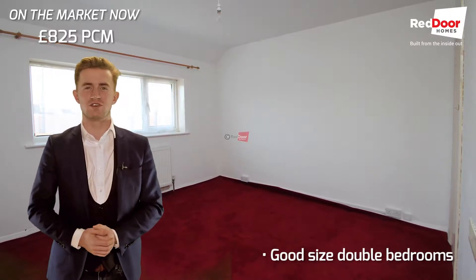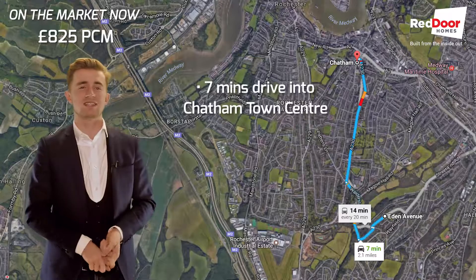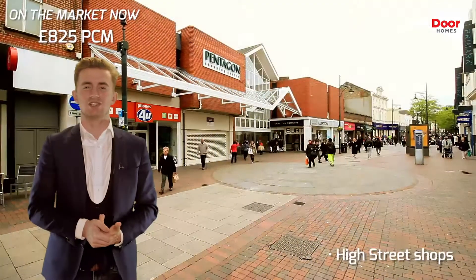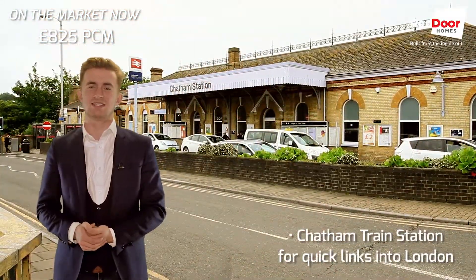Upstairs, the double bedrooms are both a good size and decorated in neutral colours. The property is located only seven minutes' drive from Chatham Town Centre for your high street shops and the Pentagon shopping centre, plus the train station for those all-important quick links into London. This property is ideally located for a family.